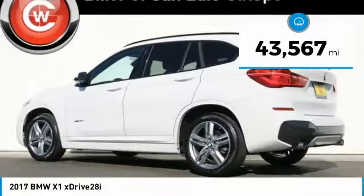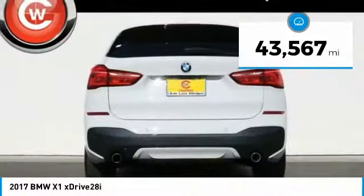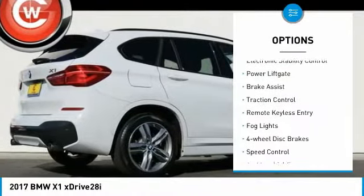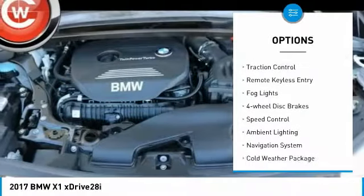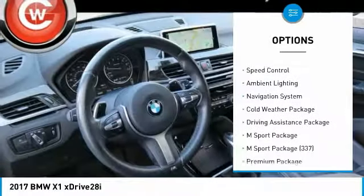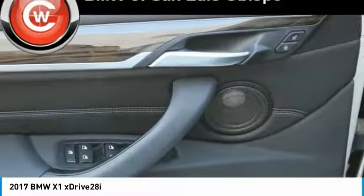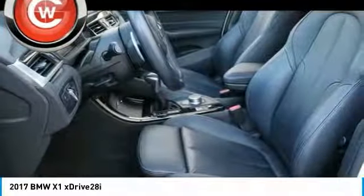This vehicle has less than 45,000 miles. Here are some of this vehicle's great options: panoramic moonroof, electronic stability control, power liftgate, brake assist, traction control, remote keyless entry, fog lights, four-wheel disc brakes, speed control, and ambient lighting.